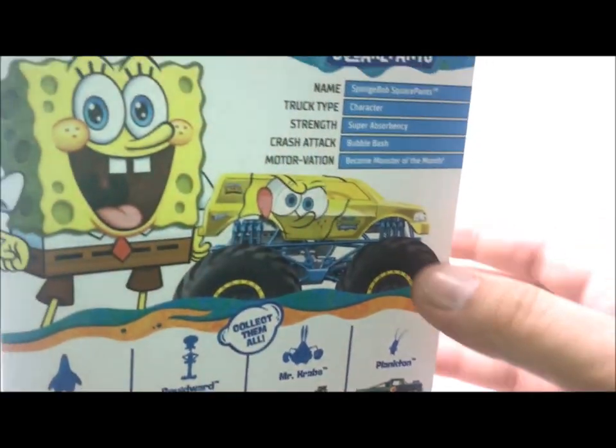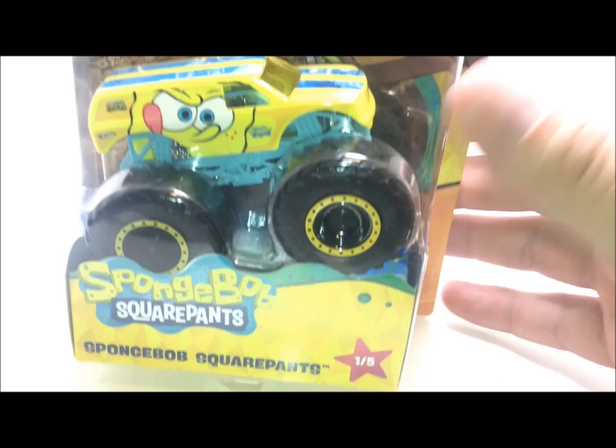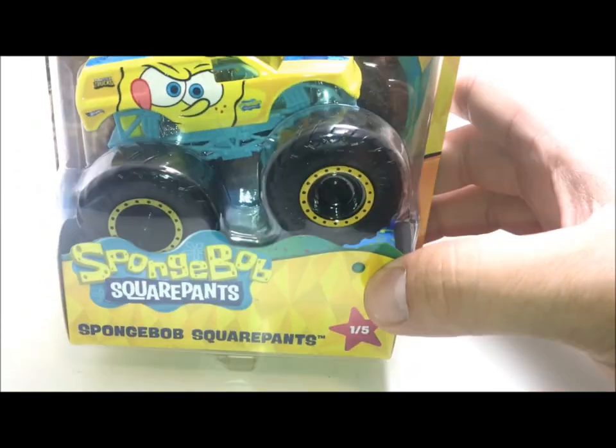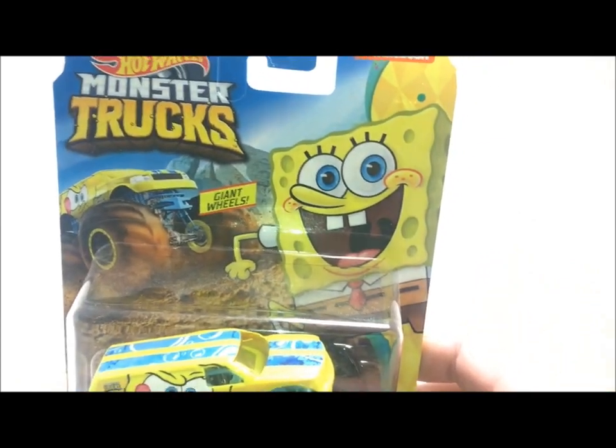I'm just going to list them all off in order here, as this is actually truck number 1 as you see it right here with the star. And of course that's none other than SpongeBob, which obviously is the main character of the show.